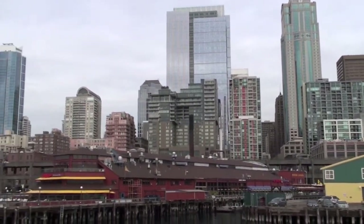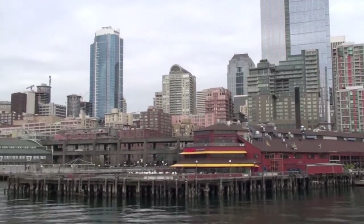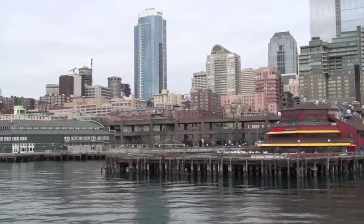We also have Pier 57 — the Fisherman, also the Crab Pot, and a 1920s restored carousel is at Pier 57. It's a great place to bring a kid, and there's a huge arcade in there as well.